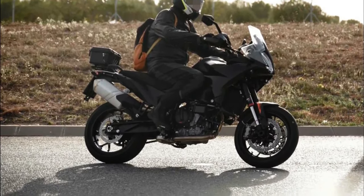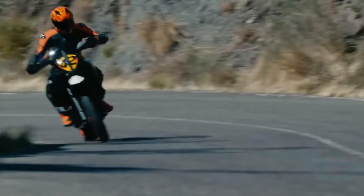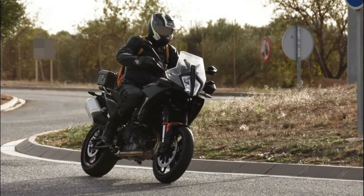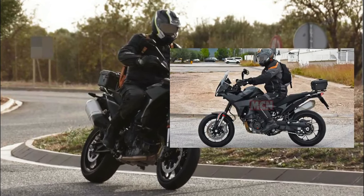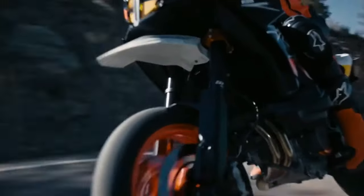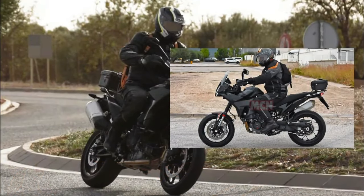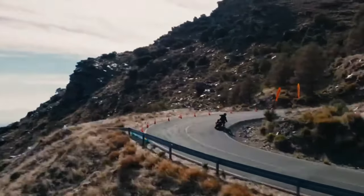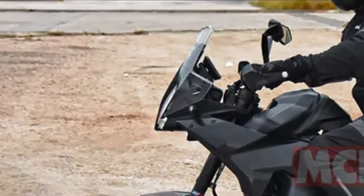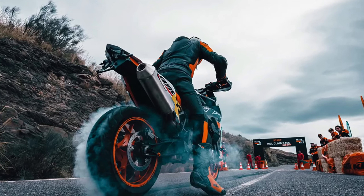The 2024 KTM 890 SMT has been spotted testing in Spain. On the design front, the 890 SMT takes inspiration from multiple models — the LED headlight topped by a transparent windscreen is similar to KTM's adventure range, while the tail section looks sleek like a street fighter. It's likely powered by an 899cc parallel-twin motor rated at 103 brake horsepower, though output could go higher as the 890 Duke produces more power from the same motor.